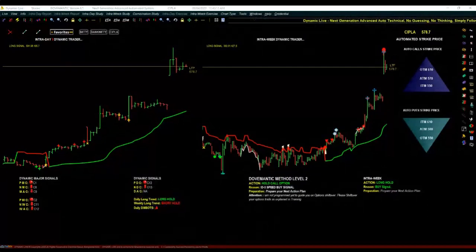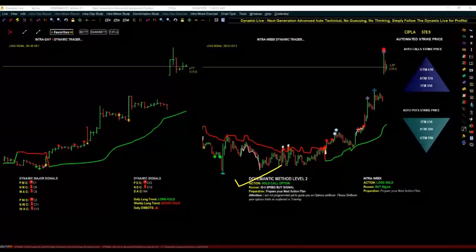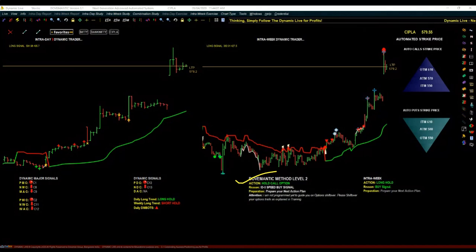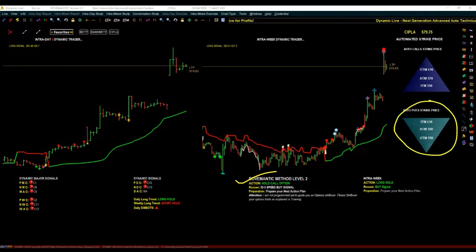Your job is to follow just this Action Information. When it tells you to buy a call option, buy a call option; when it tells you to exit, exit. When it comes to trading in options there is one very important secret — how to select the right strike price. Dynamic Live intelligence automatically identifies the right strike price for you. If it says buy a call option, look at the pyramid pointing upward — there are three strike prices, pick any one and start trading. Similarly when it says buy a put option, look at the pyramid pointing downward, pick any one strike price and start trading.